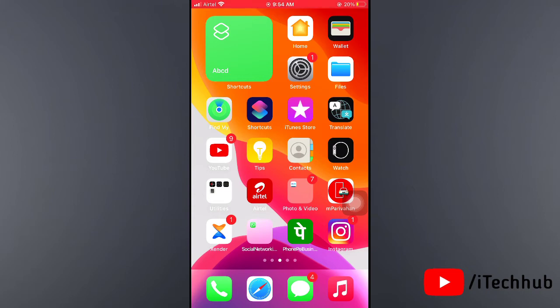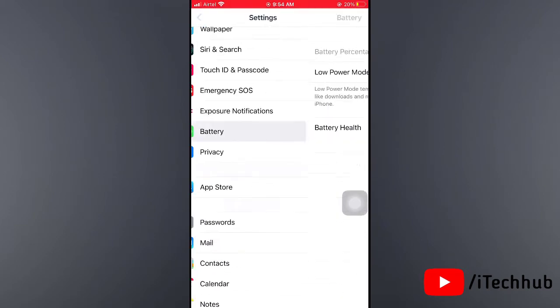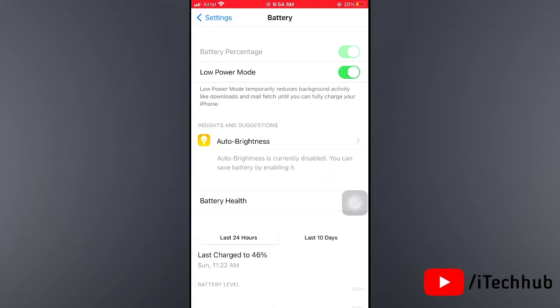The third solution is most important: turn off Low Power Mode in your iPhone and iPad. Open the Settings app, scroll down and tap on Battery. In Battery options, you can see the Low Power Mode option. If it is turned on, please turn off Low Power Mode.